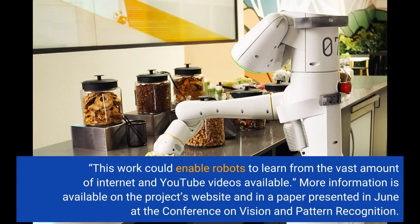More information is available on the project's website and in a paper presented in June at the conference on Vision and Pattern Recognition.